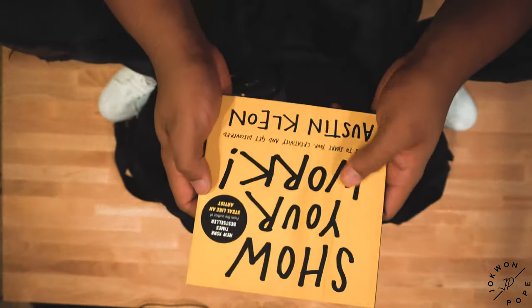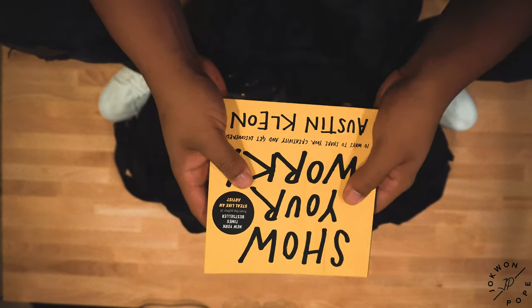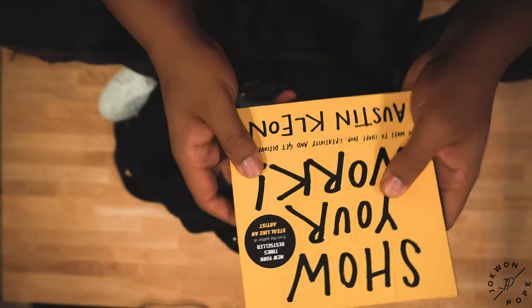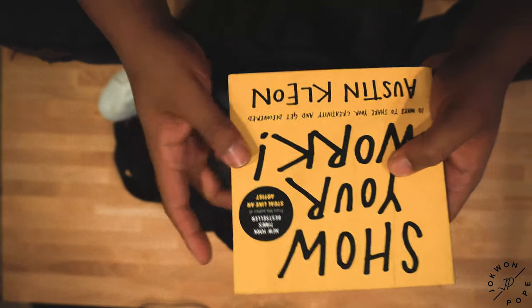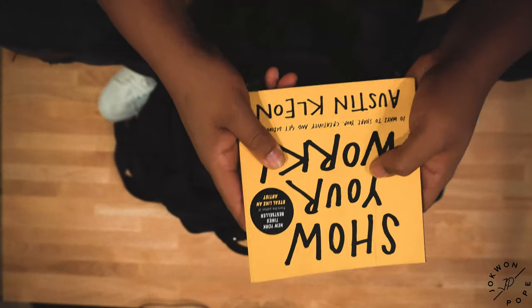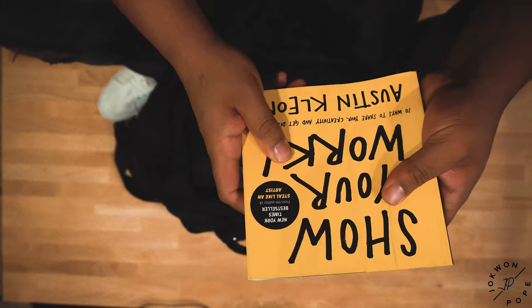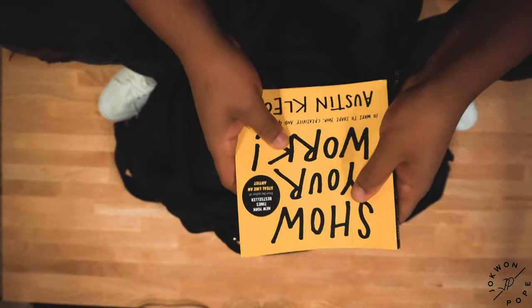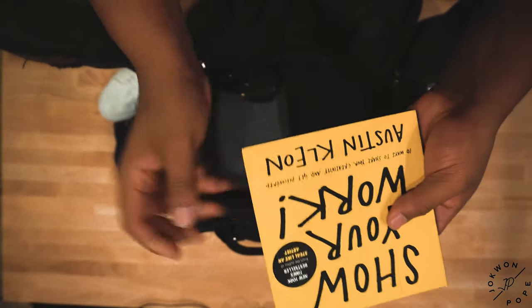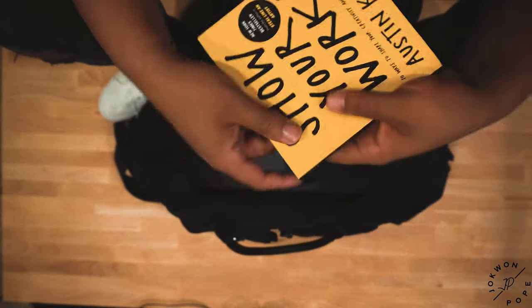I have the Show Your Work book by Austin Kleon. I've read the first book he made, Steal Like an Artist — it was amazing. I would recommend it to anybody who's trying to be creative; it gives you lots of insight. I haven't started this one yet, so I can't give a detailed review, except that this author is great if you're being a creative.